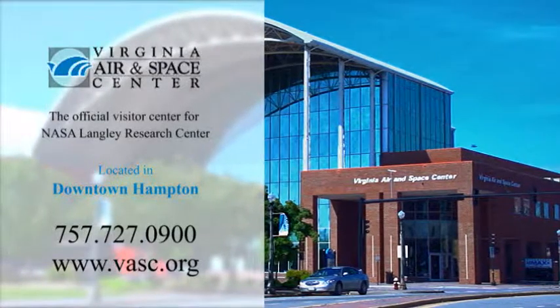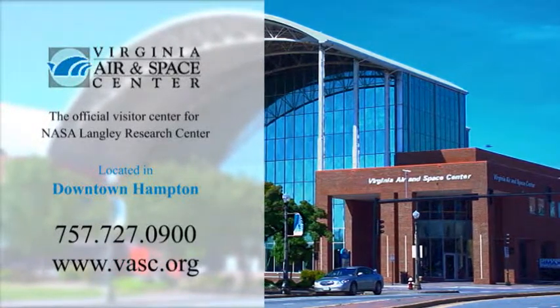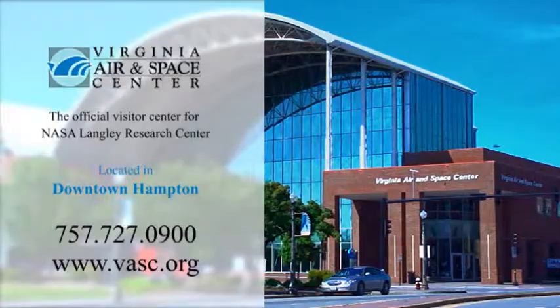The Virginia Air and Space Center — your boarding pass to adventure. For more information, call 727-0900 or visit VASC.org.